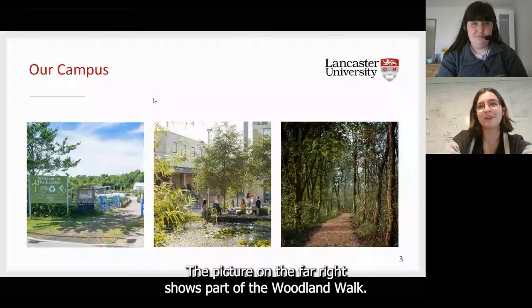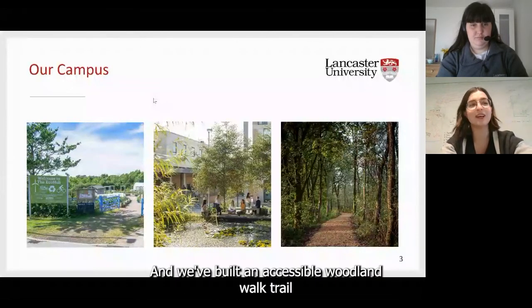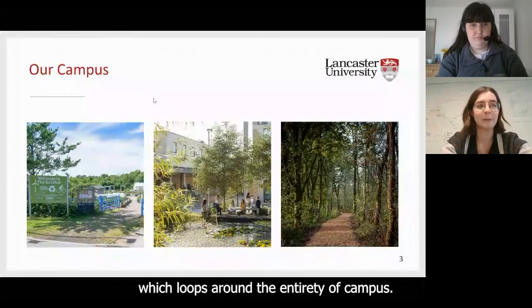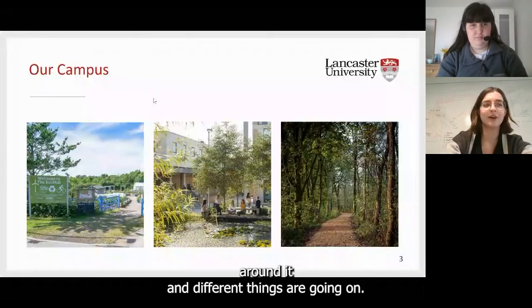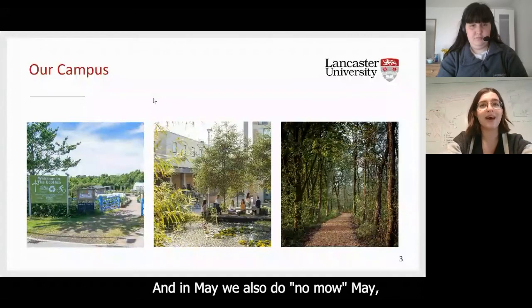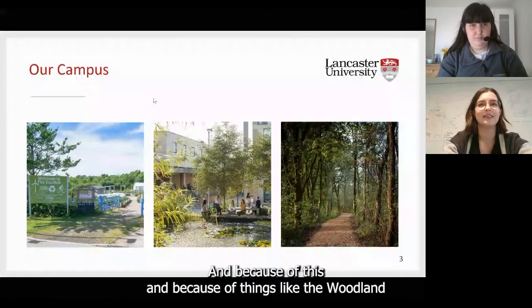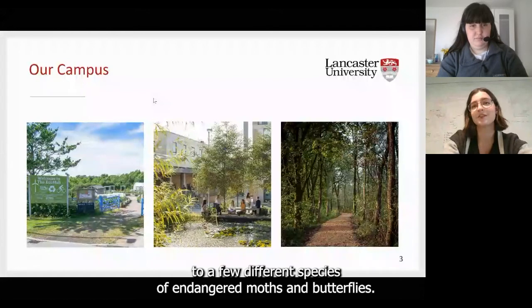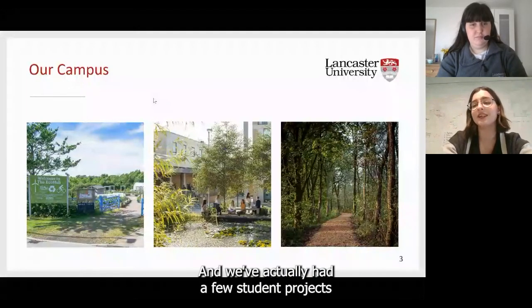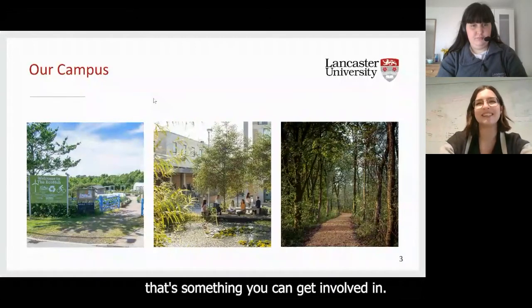The picture on the far right shows part of the Woodland Walk. Around the edge of campus, you have a lot of woodland, and we've built an accessible woodland walk trail that loops around the entirety of campus. In May, we also do No-Mow May, where we essentially don't cut the grass for a month, and that leads to wildflowers springing up all around campus. Because of this, and because of things like the Woodland Walk, campus is actually home to a few different species of endangered moths and butterflies, and students have done survey projects on them.